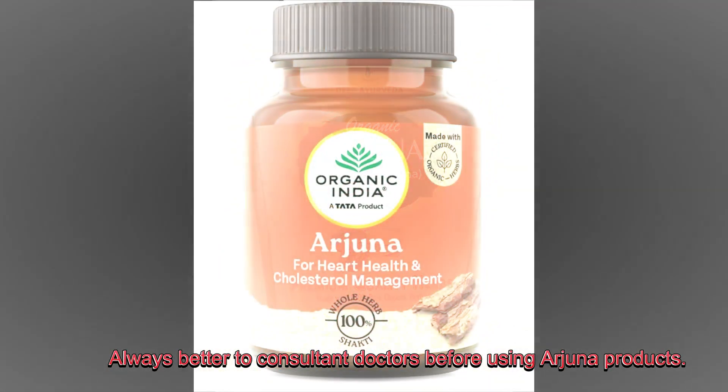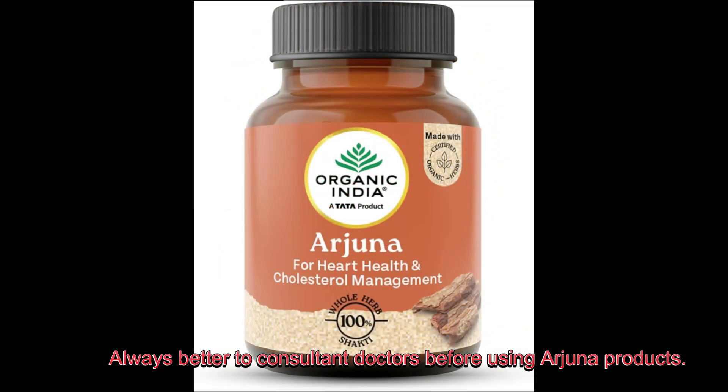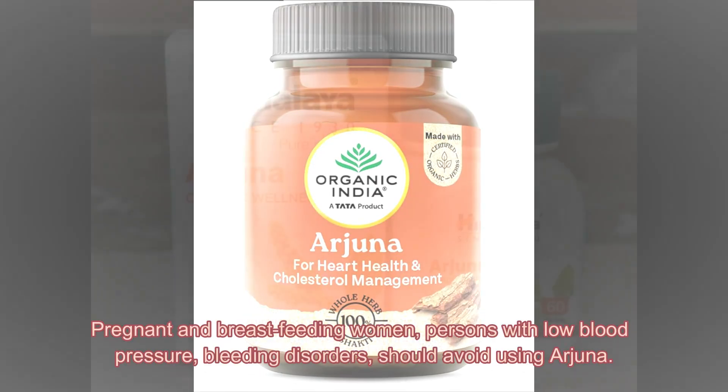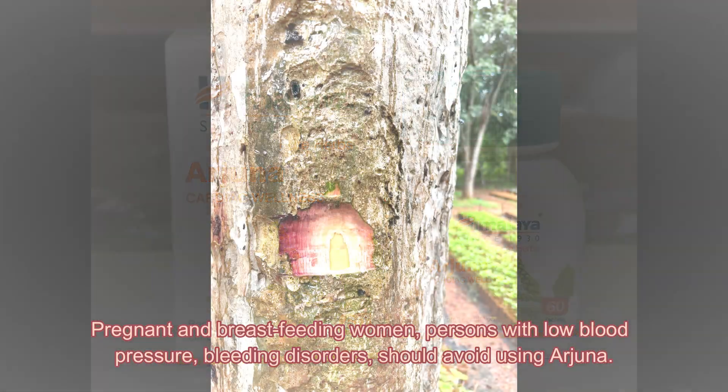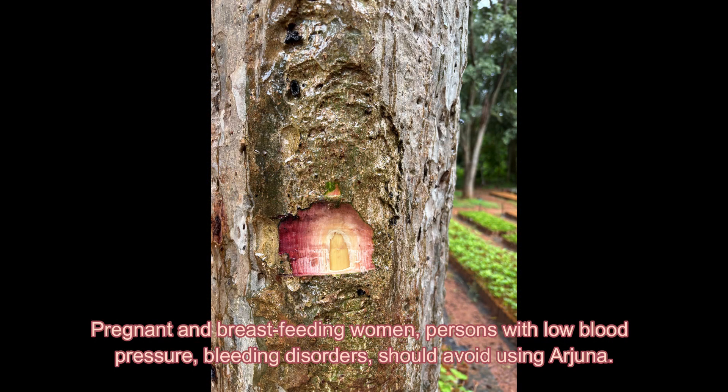It is always better to consult doctors before using Arjuna products. Pregnant and breastfeeding women, and persons with low blood pressure or bleeding disorders should avoid using Arjuna.